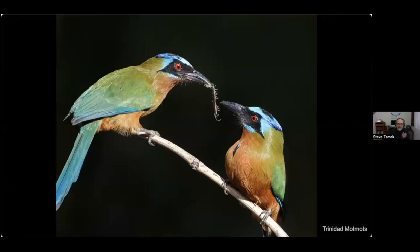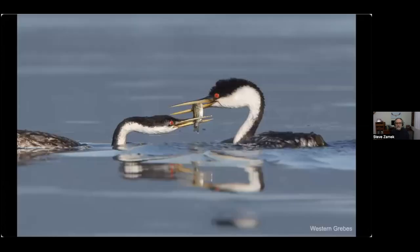Now we'll look at courtship feeding. Part of the courtship ritual for many birds is to feed a mate — usually the male brings food to the female. Here we have some Trinidad mot-mots from Trinidad and Tobago, and here it is feeding a centipede to its partner. Western grebes and Clark's grebes have a very elaborate courtship display, a small part of which is feeding a partner.